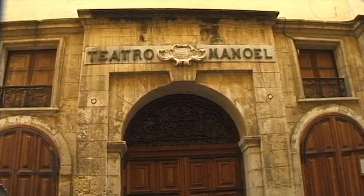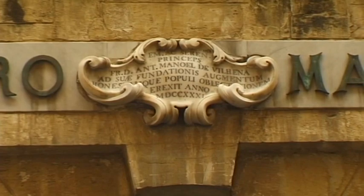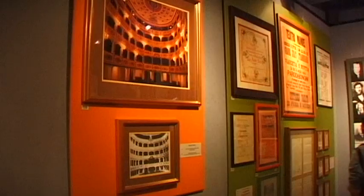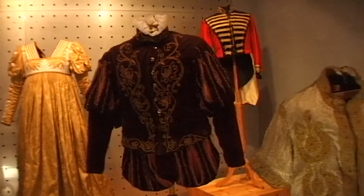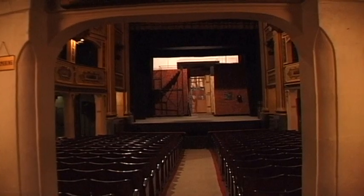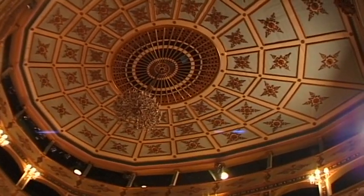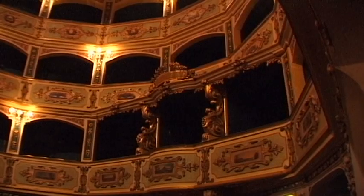One of the most beautiful buildings in the historic centre of the city is the small Teatro Manuel, that for many centuries has been an important cultural venue. The theatre's impressively decorated interior is a truly fascinating architectural gem.